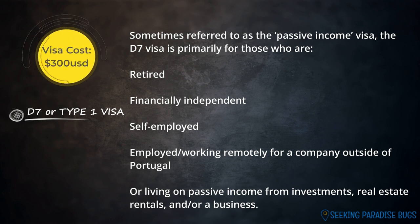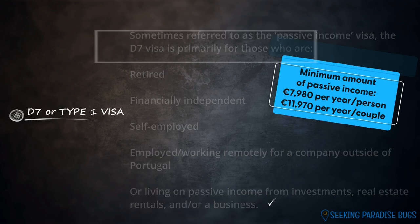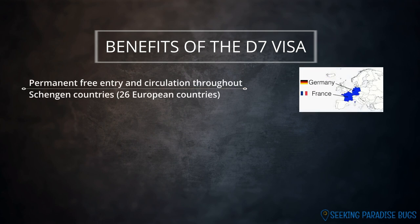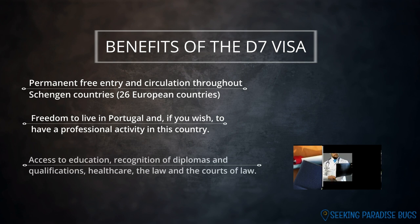The D7 is considerably faster and less expensive to obtain than the Golden Visa. It's suited for those who are retired, financially independent, self-employed, working remotely for a company outside of Portugal, or living on passive income from investments, real estate rentals, or a business. We like the idea of open travel throughout 26 Schengen countries, but also the options to visit Eastern Europe, Africa, and the closer proximity to Asia. We are free to live in Portugal, get a job, or even open a business if we want. We can also take part in healthcare and education opportunities.